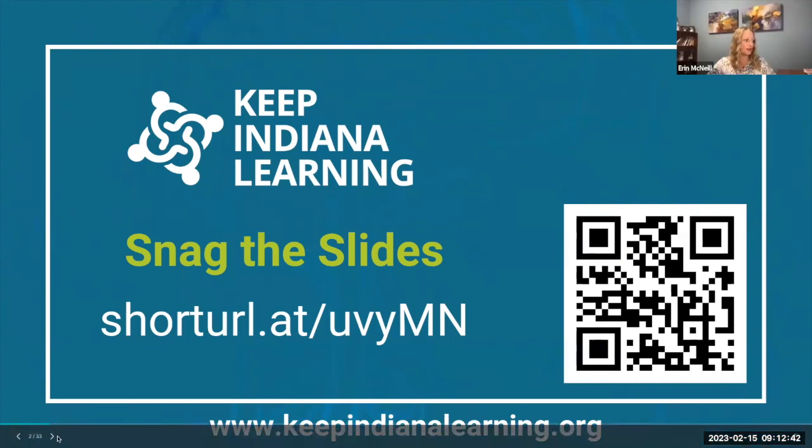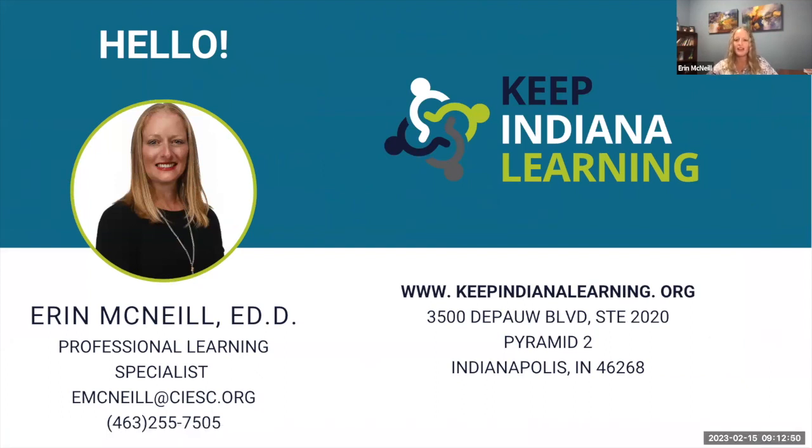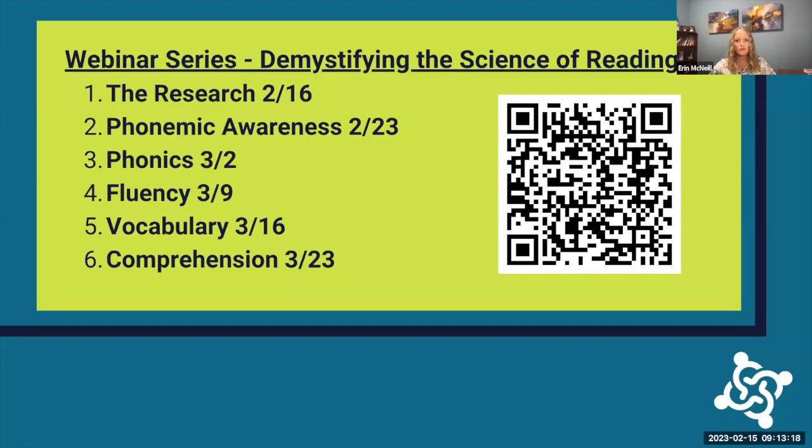For those of you who don't know me, my name is Erin McNeil and I'm a professional learning specialist at Keep Indiana Learning. I received my doctorate from Indiana University in literacy, so I am excited to share something that I've been studying for a really long time. In today's session we will do a brief overview of all things science of reading — some of the research and then the tenets: phonemic awareness, phonics, fluency, vocabulary, and comprehension.